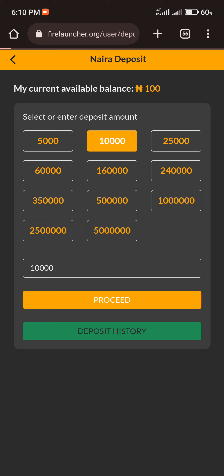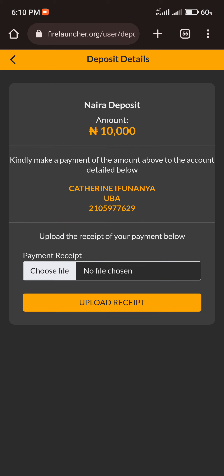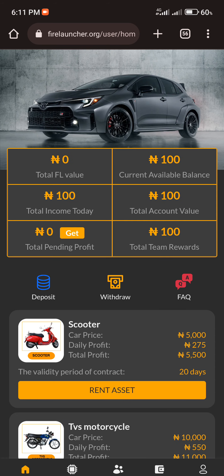After clicking Proceed, allow it to load — the website is a bit slow. You'll be provided with bank account details where you make your payment: an account name and a UBA account number. Once you copy the account details and make your payment, come back and upload your payment proof — screenshot it, choose the file, upload it, then click 'Upload Received' and wait for your payment to be processed. Once processed, your account will be funded with the deposited amount.